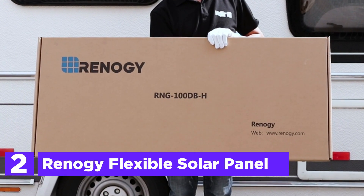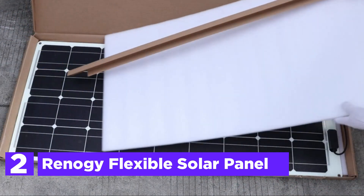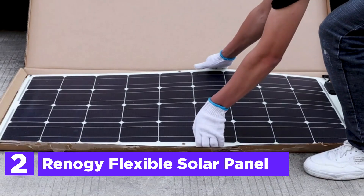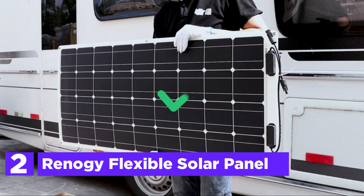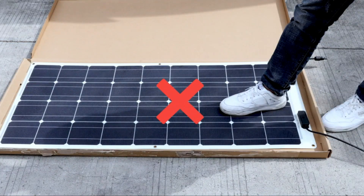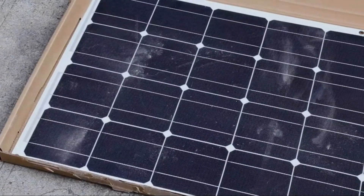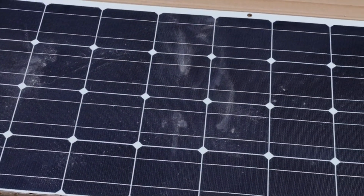At number 2: the Renogy Flexible Solar Panel. The panel can accommodate a range of needs where traditional panels are difficult to install, for instance on a curved roof like an airstream. Due to the use of advanced polymer materials, the panel weighs less than 70% of traditional solar panels, making installation and transportation easy.